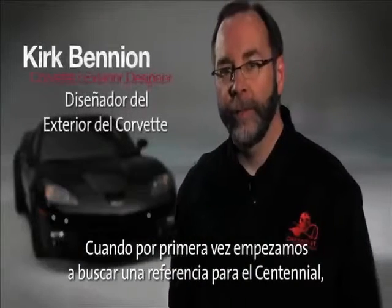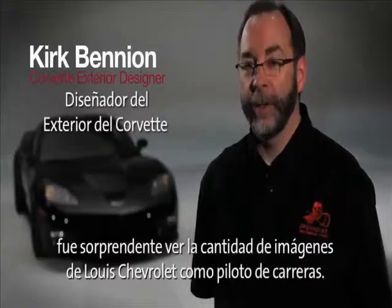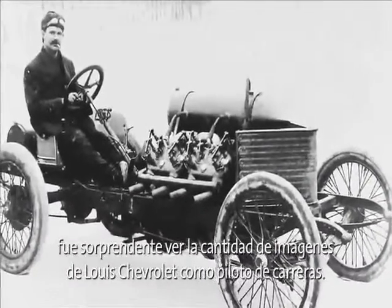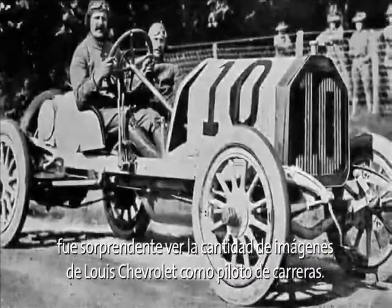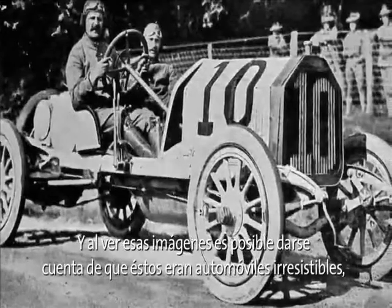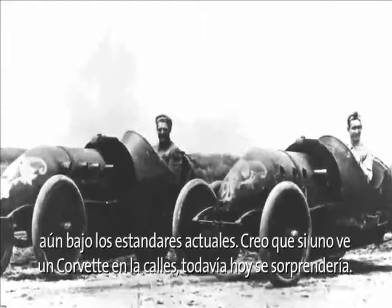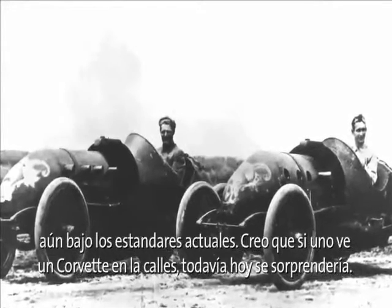When we first started looking at the reference for the Centennial, we looked up — you'd be surprised how many images you can find referencing a Chevrolet as a race car driver. Starting to look at those images, you realize those were very, very compelling cars. Even by today's standards, I think if you saw one on the street, it'd still wow you.